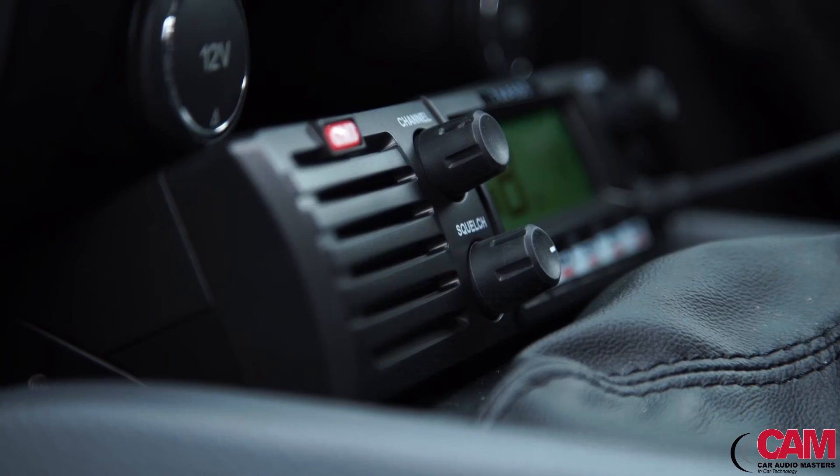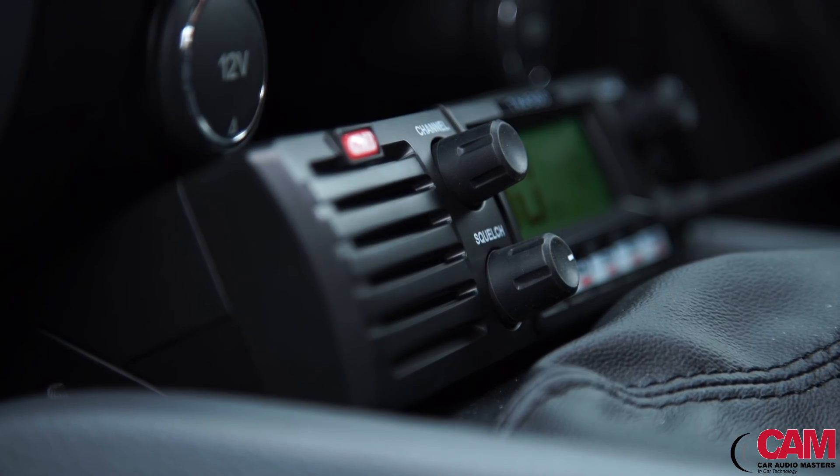When it comes to your next UHF CB radio, a five-year product warranty, the bonus that it's designed and made in Australia, and is backed by CAM's national network of specialists — you'll be hard-pressed to find a better solution than from GME.